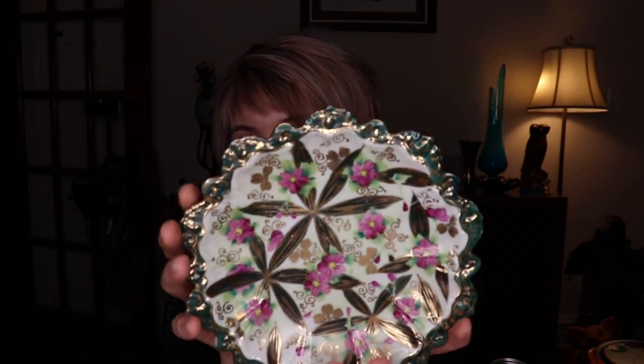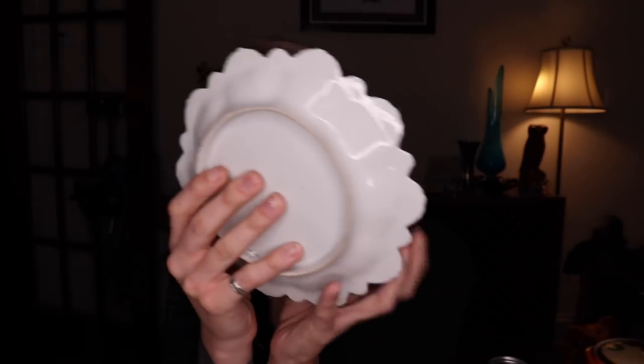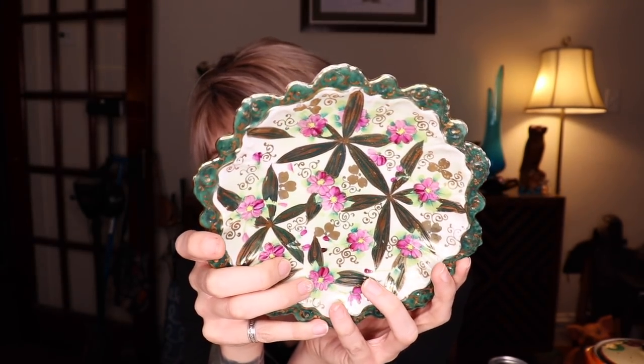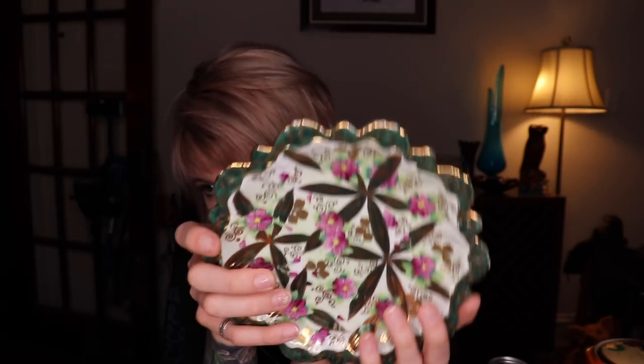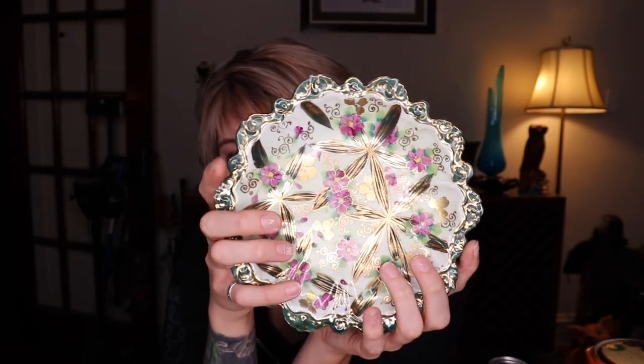We got this plate as well — it was one of the last items we found on the shelves, actually kind of buried under some other stuff. It is more than likely Japanese. It's got some florals and some leaves. This piece I would expect to get anywhere from $15 to $18 for. There are no chips or cracks on it, the gold is still really vibrant, it is hand painted — it's a nice piece.